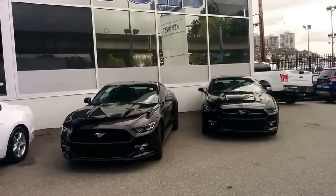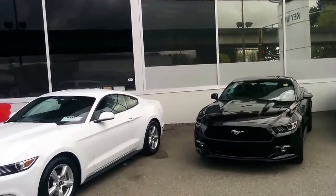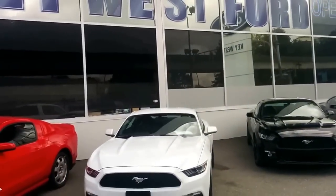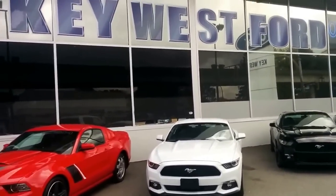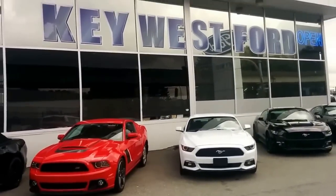My name is Ryan. If you have any further questions you can reach out to me at 604-520-3055, or email keywestfordtv@gmail.com, or visit our website at www.keywestford.com. Have a great afternoon.